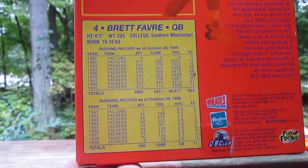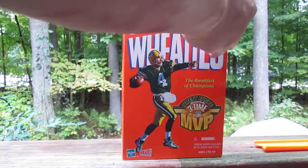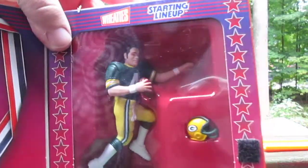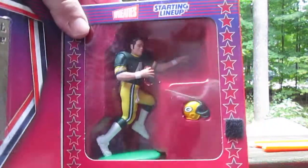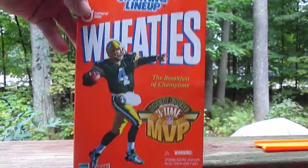Some cool stats of Favre right there. Here's your Kenner Starting Lineup, Wheaties edition. It will not be opened today. I believe my friend will be collecting this in the package — he probably wants another one though. One to open and one to save, but priority is the one you save first.